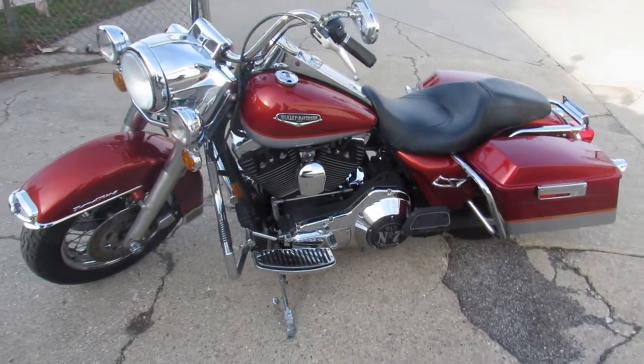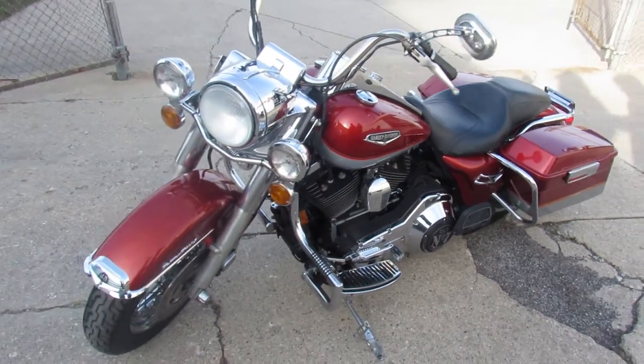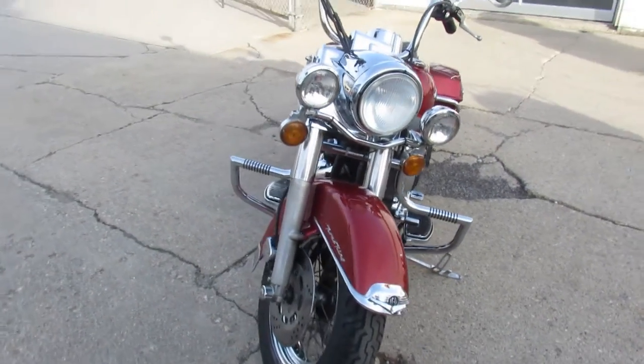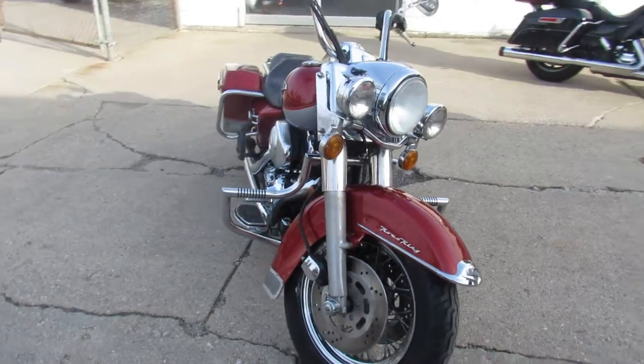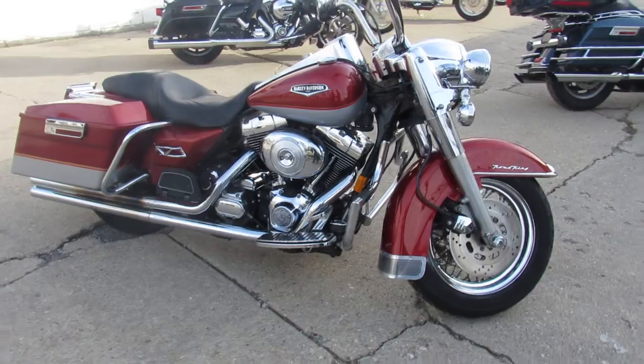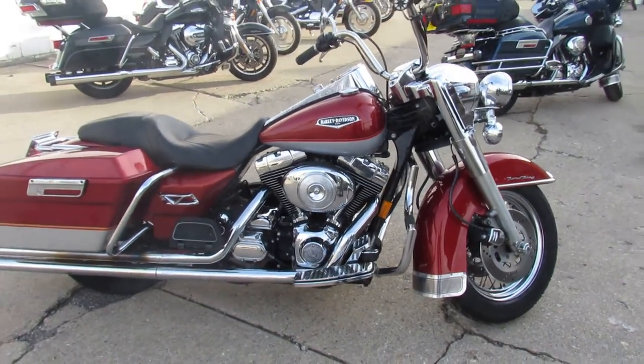Hey guys, it's Poo Wolf Power Sports doing some videos on the used Harley we just got in. Got a real nice one — Harley-Davidson Road King for sale, comes in the Aztec orange pearl and diamond ice pearl paint. I'm gonna bet this thing was hard to find in its day. We don't see many of this color. It's clean.